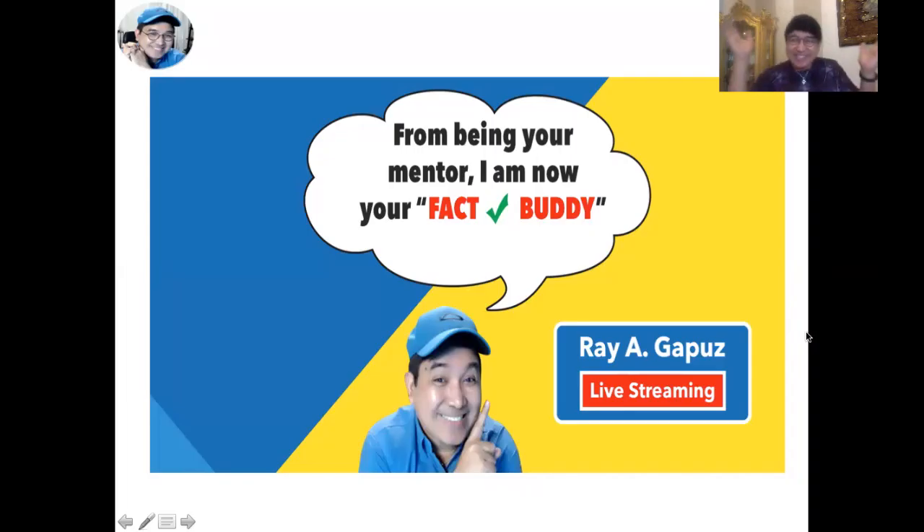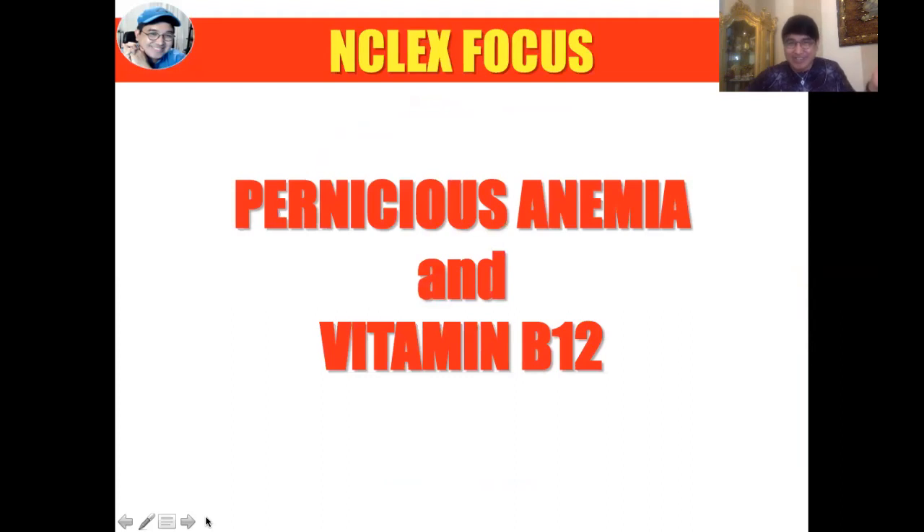Good day fellow learners, this is your mentor, your fact-check buddy, Mentor Ray, welcoming you once again to another teaching and learning session for the NCLEX RN. For today we're going to talk about one of the trends — pernicious anemia and vitamin B12. A lot of you might have misconceptions about this condition — is it primarily nutritional, is it autoimmune, or is it both?